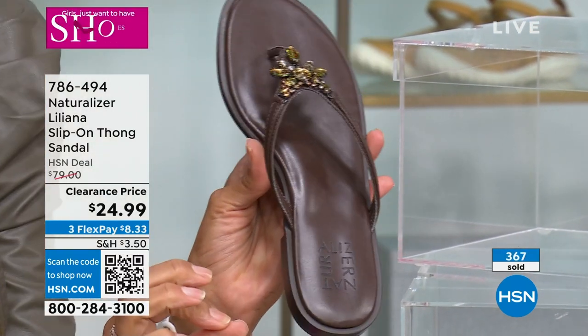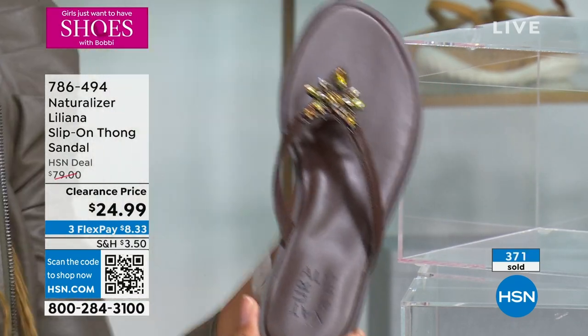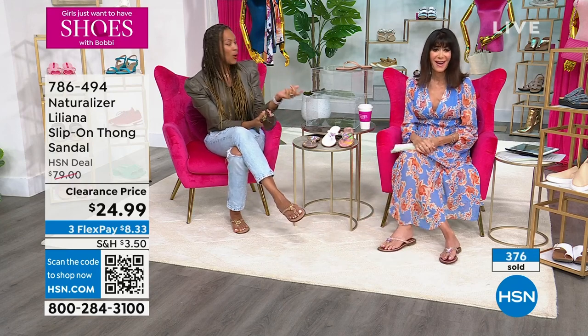Big brand sold in major department stores. This is the must-have sandal — you've got to have a thong in your collection. Awesome colors — this is a wow deal.